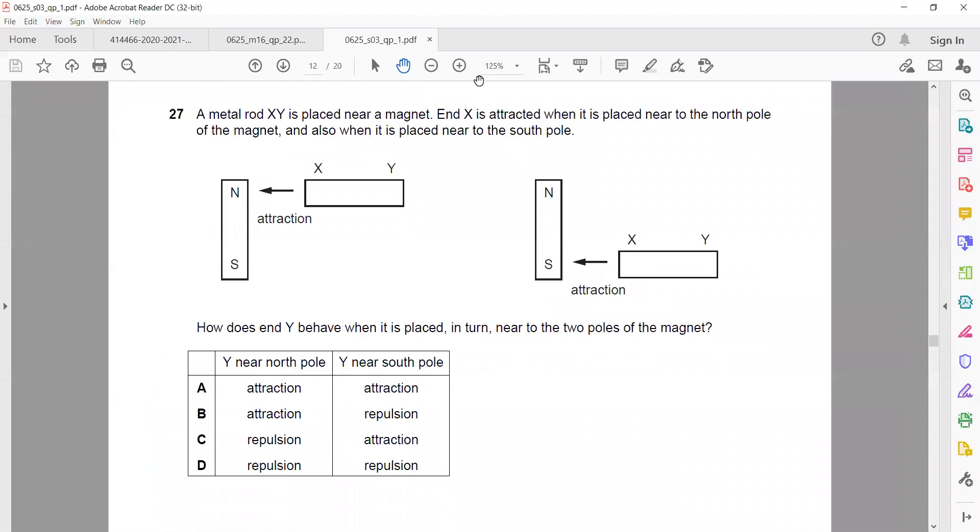Question 27. Magnetic materials are always attracted to a magnet — it is independent of what pole they are facing.